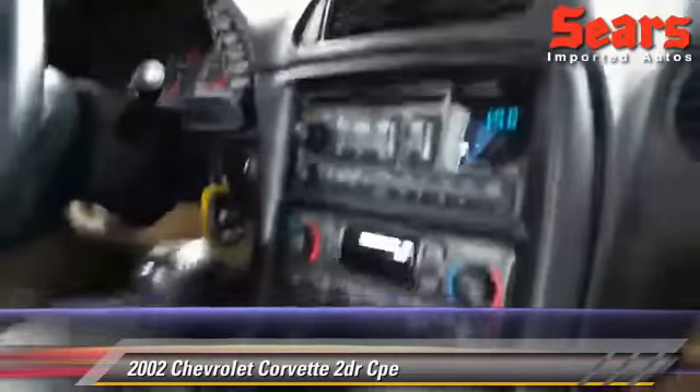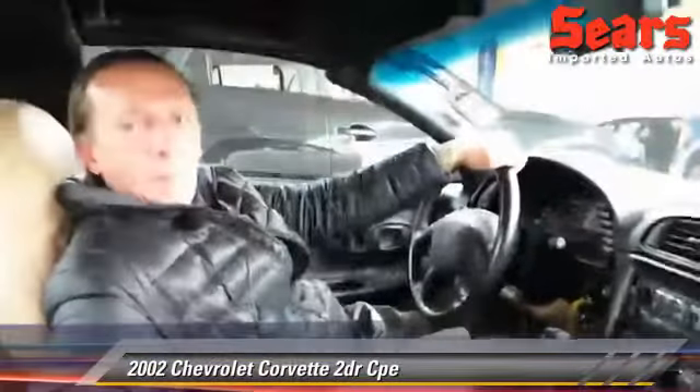Stop down and look at this car — you're really going to find out it's a one of a kind. The 2002 Corvette, 50,000 miles here at Sears Imports. Stop out and take it for a drive or look it up at SearsImports.com.